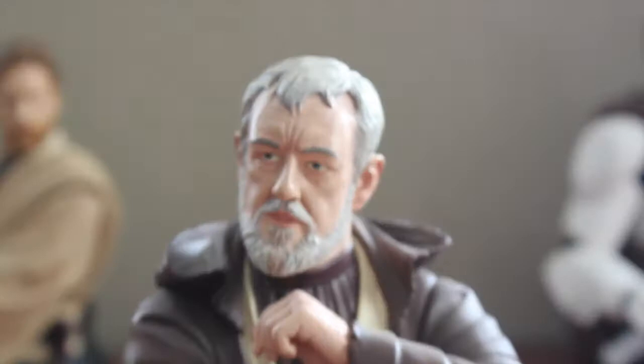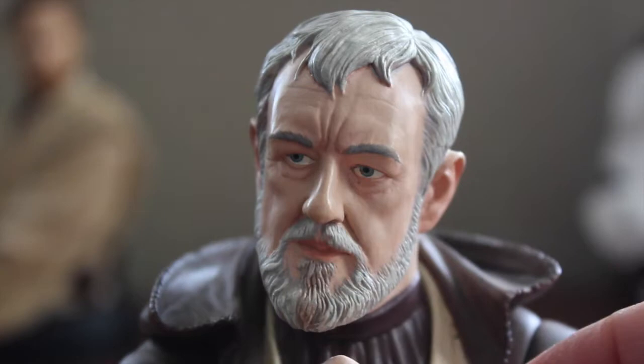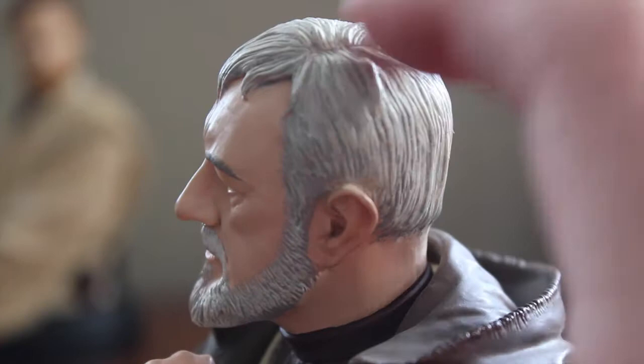Let's get one more closer look at the face sculpt. Even the subtle wrinkles, the white beard with the slight brown coloring — the different textures, even the hair is not molded as one piece but is actually textured and sculpted into individual hairs and strands.